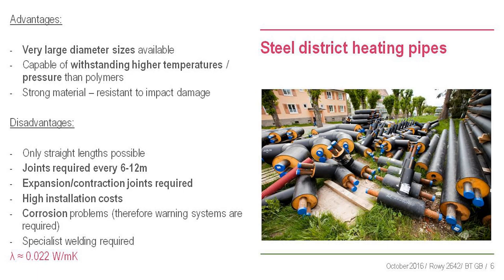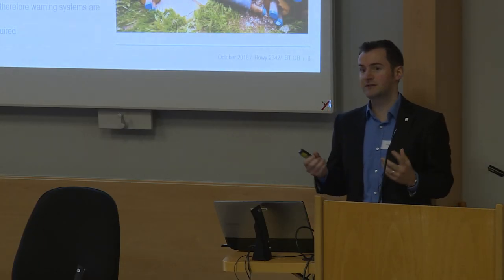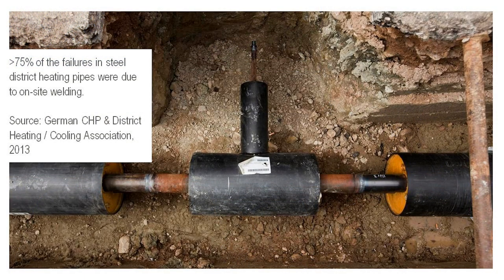The problem with steel is you have joints every 6 to 12 meters, you need expansion loops, and there's a lot of welding involved, resulting in high installation costs. We work a lot with steel hybrid systems, but it has its limitations. A key fact from the German district heating association: 75% of failures in steel district heating pipes are due to on-site welding - the pipe quality is fine, it's all about installation.